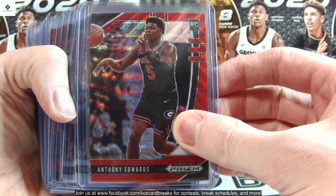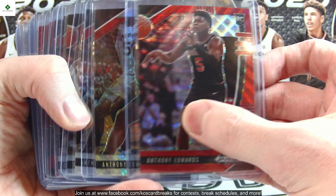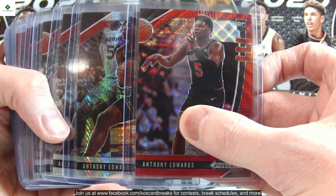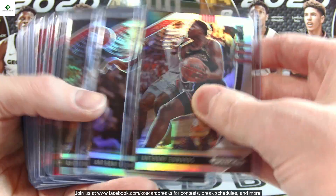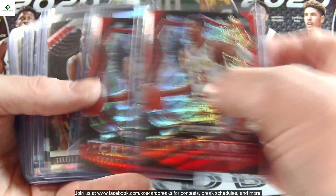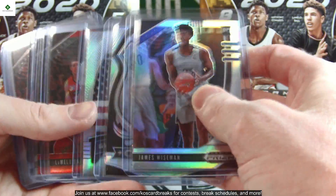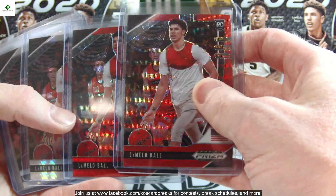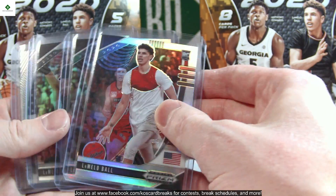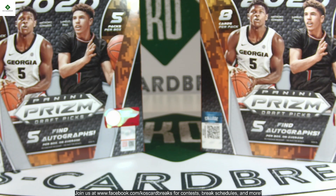First we'll give you a sample of some of the unnumbered ones, going through a few of the biggest rookies. For Anthony Edwards: ruby wave, hyper, three silvers. Haliburton: three ruby waves, two hypers. Wiseman: ruby wave and three silvers. LaMelo Ball: two ruby waves, two hypers, and four silvers — just to give you an idea of what we got of the other players in those subsets.